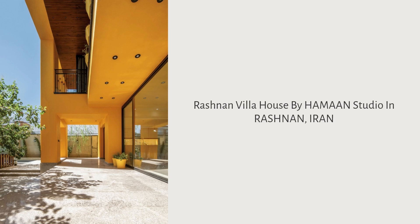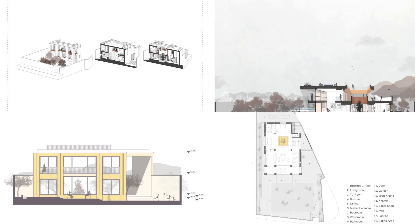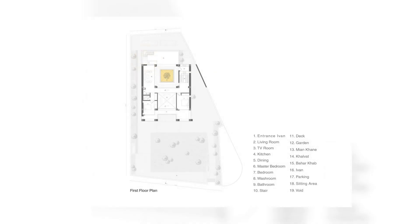Rashnan Villa House by Hamon Studio in Rashnan, Iran. When the client first approached us, the building stood as an unfinished structure nestled in a garden near town.